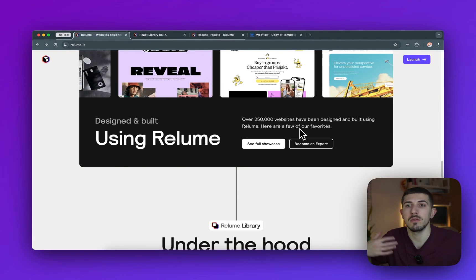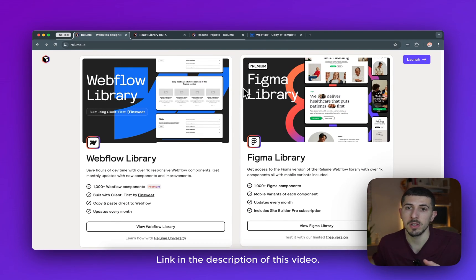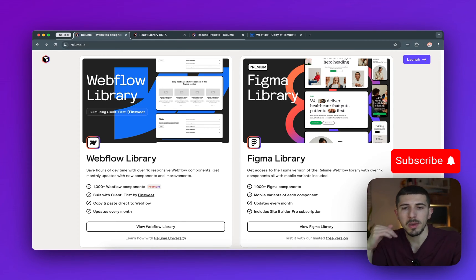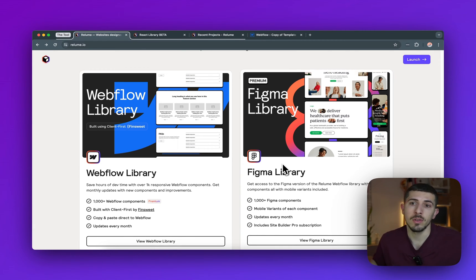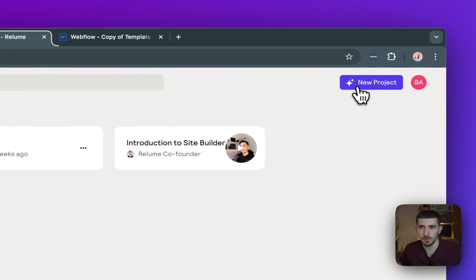Even if you customize a website, you're still able to use your components, which is great. This video is not sponsored — Relume is not paying me to make this video. I'm doing it because I'm reaching a thousand subscribers really soon, and I want to share all my biggest secrets with those following me. This is my secret power that I've been using to build websites. They have both a Webflow library and a Figma library — if you prefer to do the design in Figma first before moving to Webflow, you can totally do that.